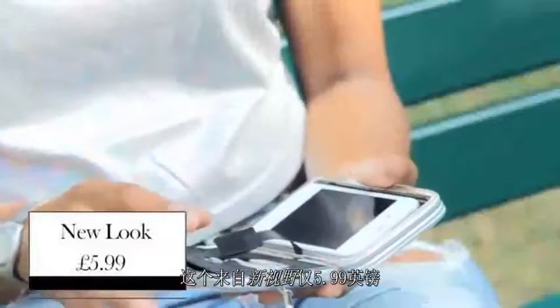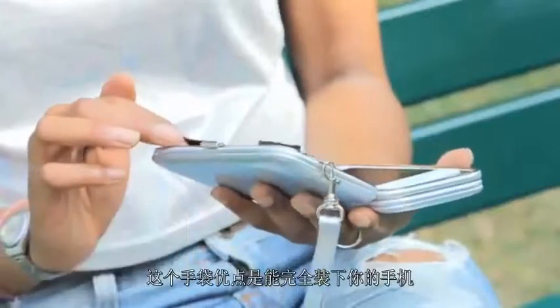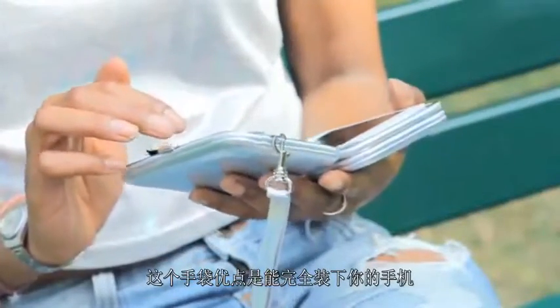It's all about matching your shoes with your bag and I got this one from New Look at only £5.99. What's great about this purse is that it fits your iPhone absolutely perfectly.